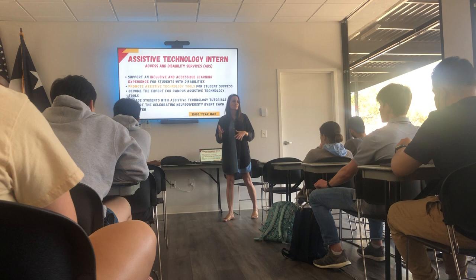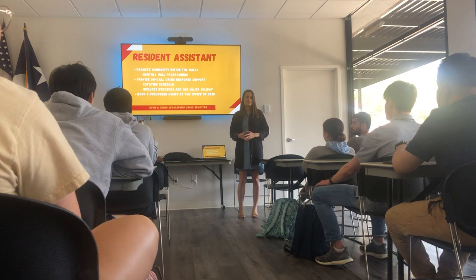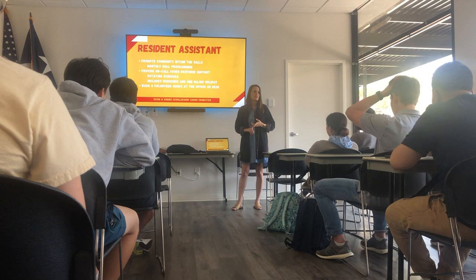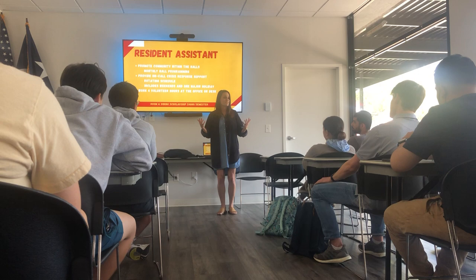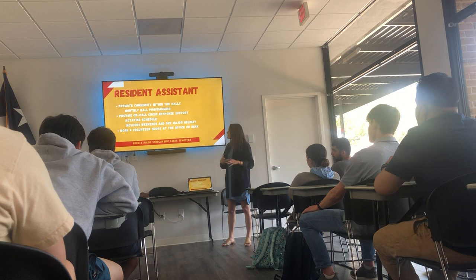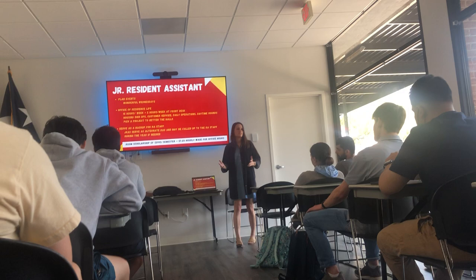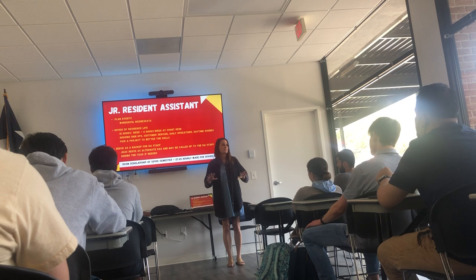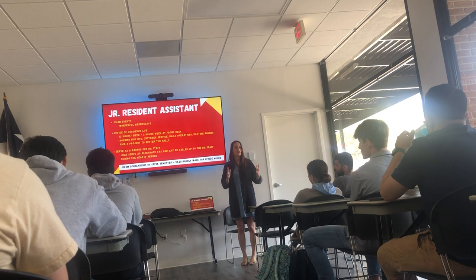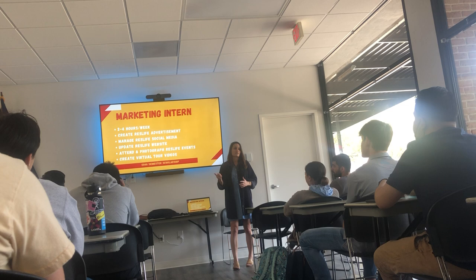Next is Residence Life — that's us. We're hiring three positions. First, a Resident Assistant, the highest paid leadership position on campus: free year of housing and dining plan, you're in charge of a hall, promoting community through events, supporting residents, and on a rotating on-call schedule. We also have a Junior Resident Assistant, which includes free housing, helping run daily operations, planning larger community events, and being the most likely pipeline into an RA role. And lastly, we need a marketing intern to run our social media and promote our events.